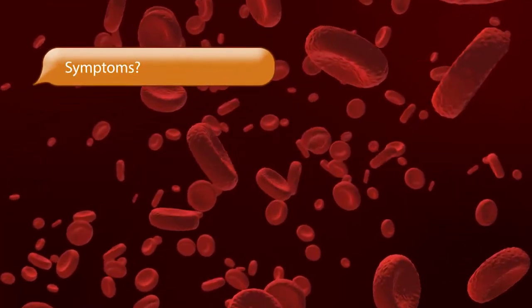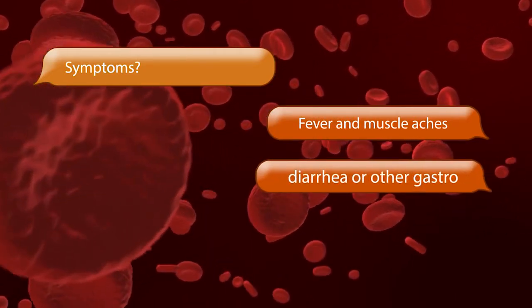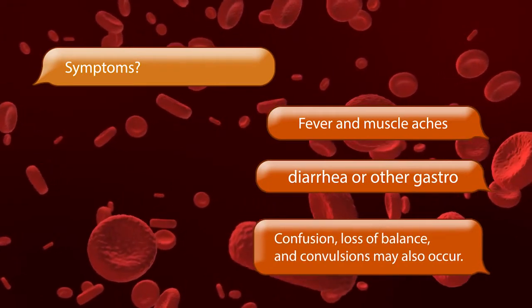Symptoms of Listeriosis include fever and muscle aches, sometimes preceded by diarrhea or other gastrointestinal symptoms. Confusion, loss of balance, and convulsions may also occur.